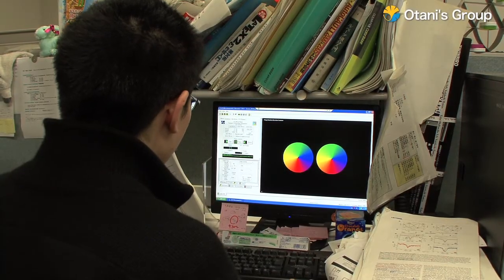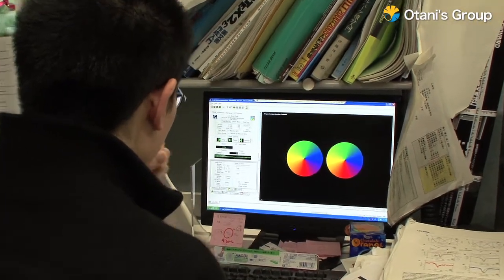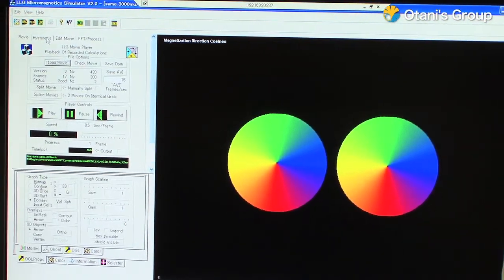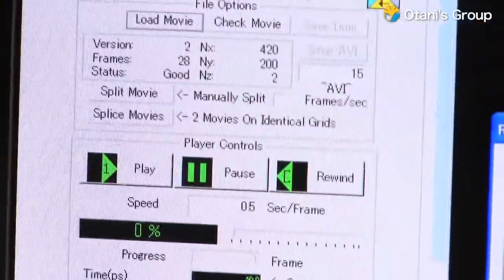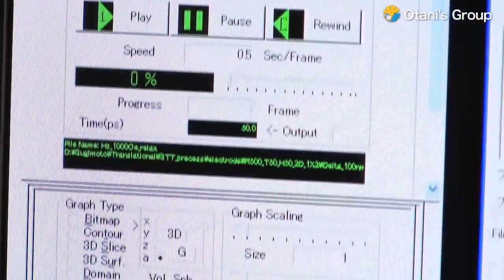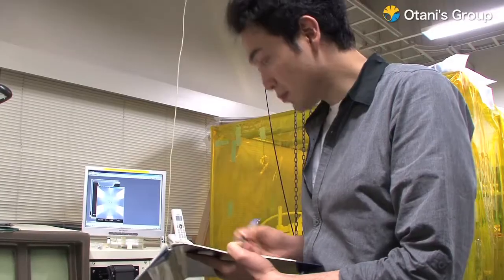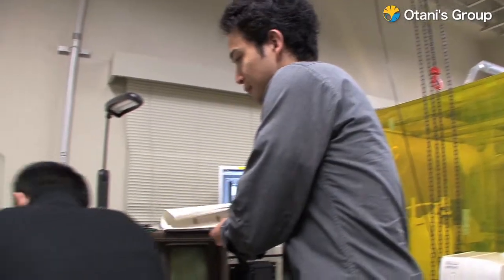Currently, most laptop hard disks use this principle for reading data. But because the magnetically recorded data is converted to electrical signals for processing, the Otani lab is researching how to manipulate and process data while it's still in the form of spin.